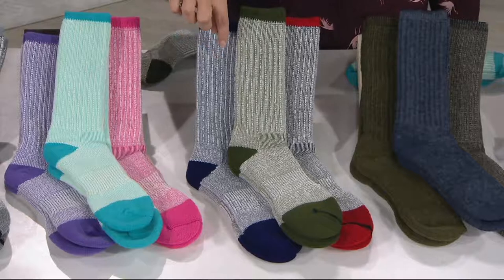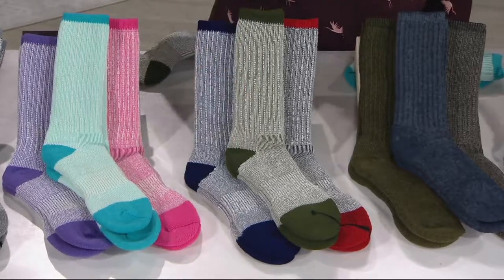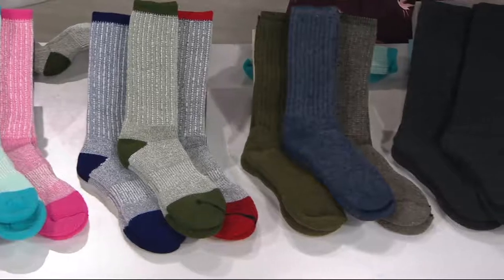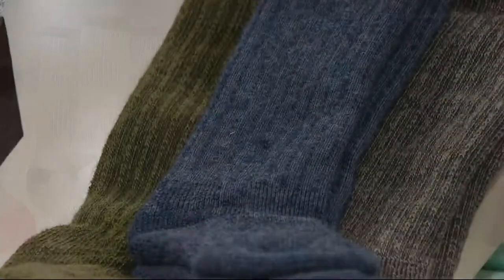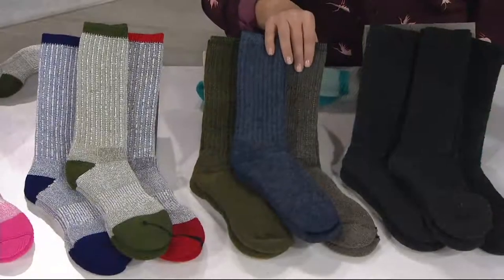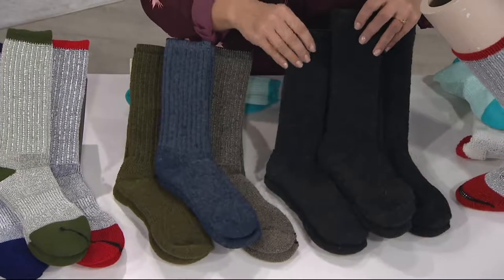You get the blue, red, and green, and they're accented on the top, the toe, and the heel. Then we have some solids — these look great with sweaters, they can stick out of the boot, nice and chunky. You get the olive green, the denim blue, and a nice chestnut brown. And then three blacks, which are great for office wear — they can go under a dress pant. They're heathered a bit, so they have a charcoal look.